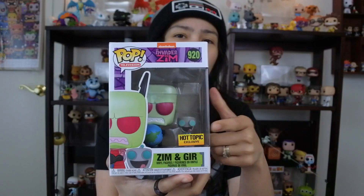Alright, guys. So this is Zim and GIR from Invader Zim. It's a Hot Topic exclusive, which is the second one from Invader Zim because we did have the pop ride earlier — I think it was earlier this year or last year, I can't remember. But anyway, it was a really cool pop ride.